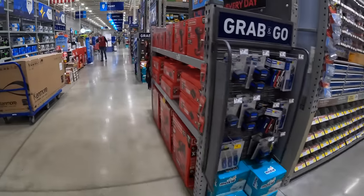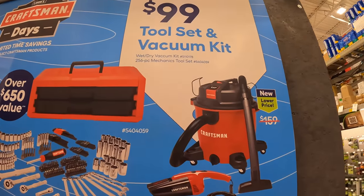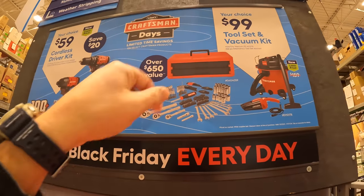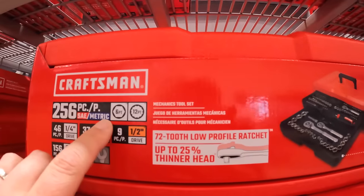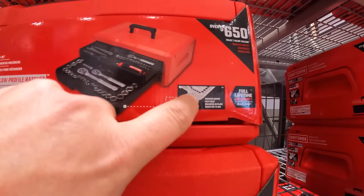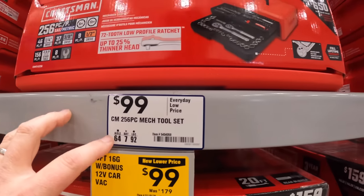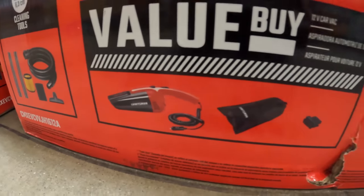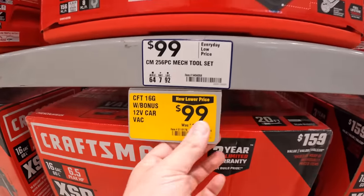For Craftsman they do have a $100 your-choice deal. They have a tool set and a vacuum cleaner. The tool set is a $650 value — comes with a drawer unit and 256-piece SAE and metric 6-point and 12-point sockets. That $650 value is questionable, but it is on sale for $100. The vacuum cleaner comes with a free 12-volt hand vac and some attachments — a 16-gallon 6.5 peak horsepower unit, originally $179.